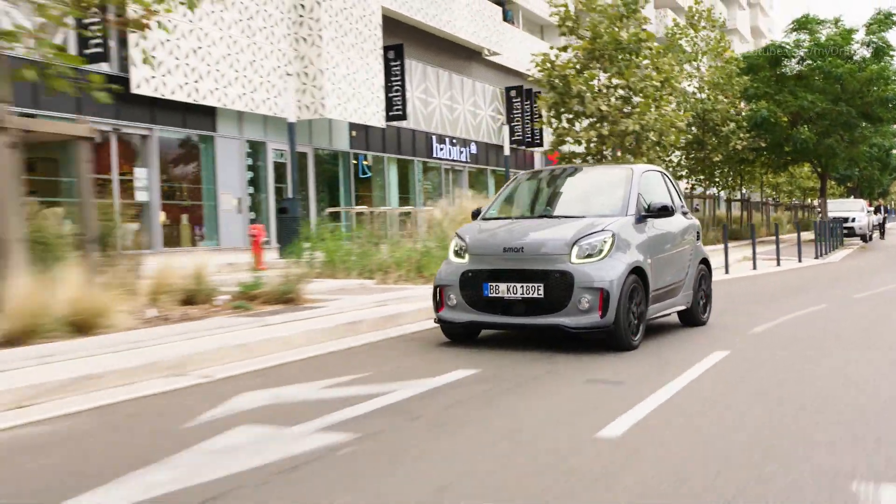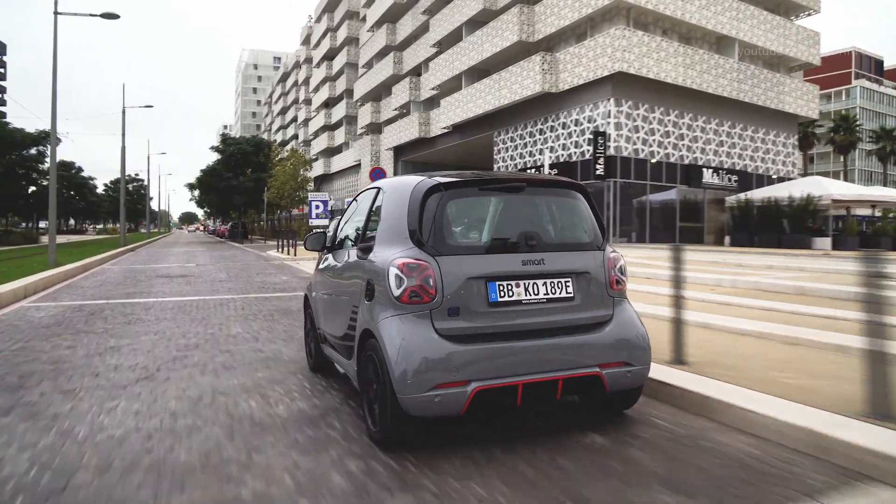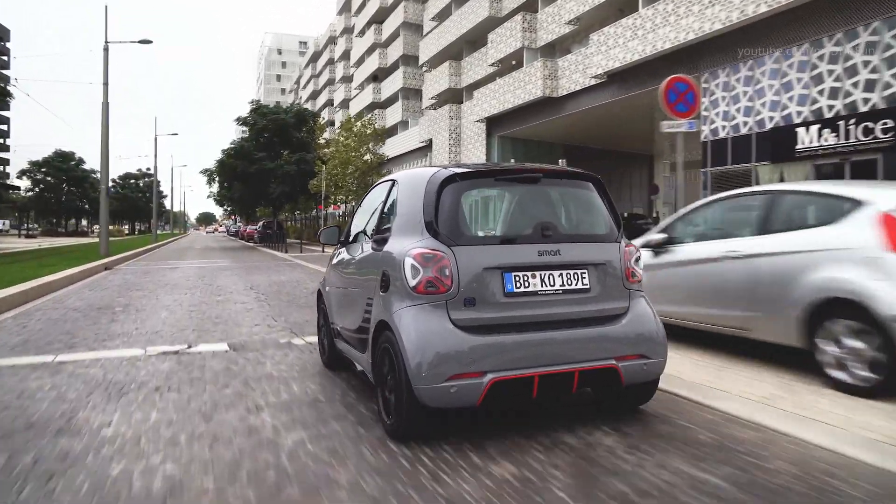The new smart models systematically continue to play to all the strengths of the battery electric powertrain technology. Thanks to clever packaging and the return to the core of the brand, the concept remains light and resource-friendly, and offers sustainable mobility in metropolitan areas.